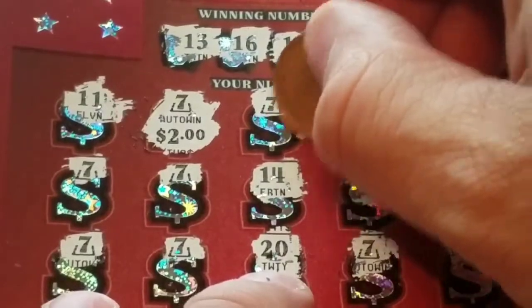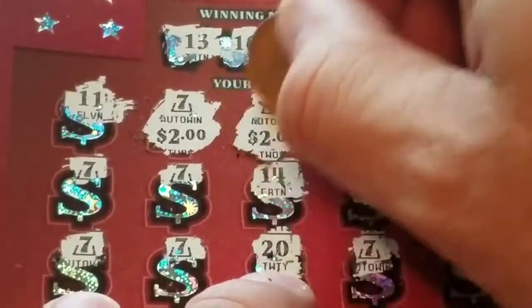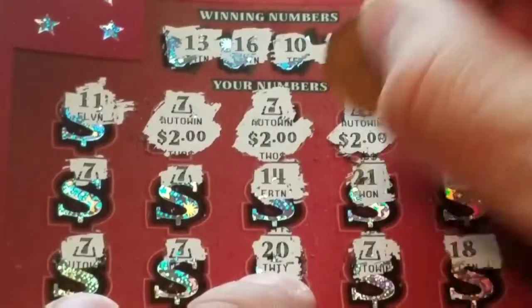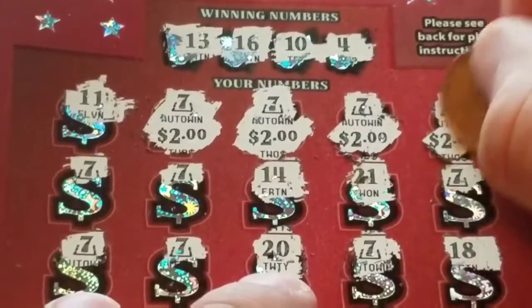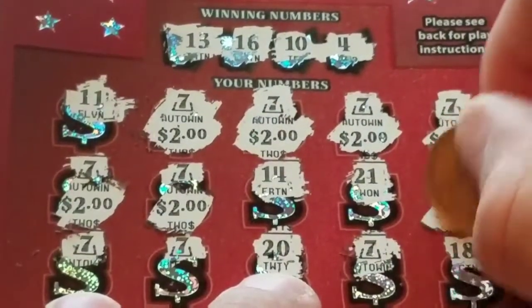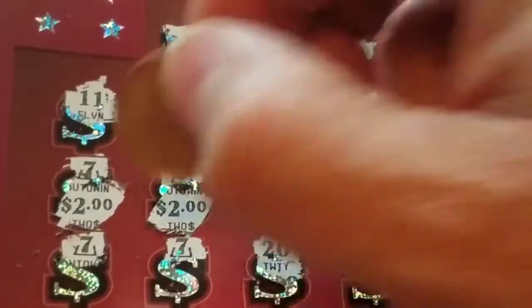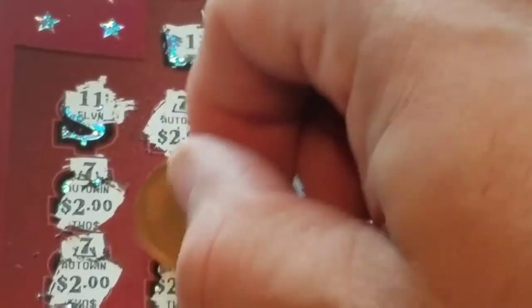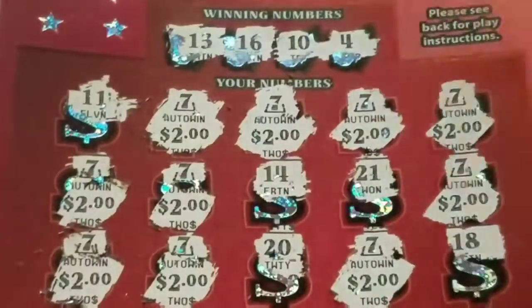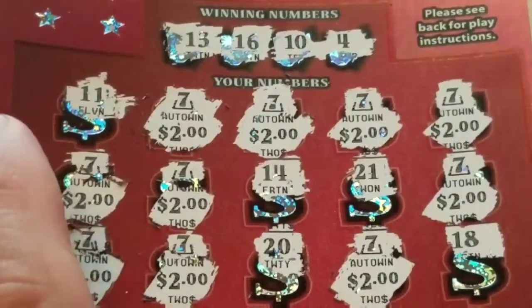We got $2, so we know they do cheapen this ticket. But it's going to be a $20 win — there's another $2, and here's six, eight, ten, twelve, fourteen, sixteen, eighteen, and last but not least twenty. So $20 win on a $5 ticket — not bad!